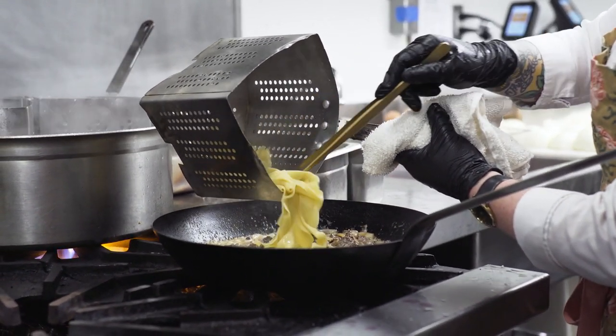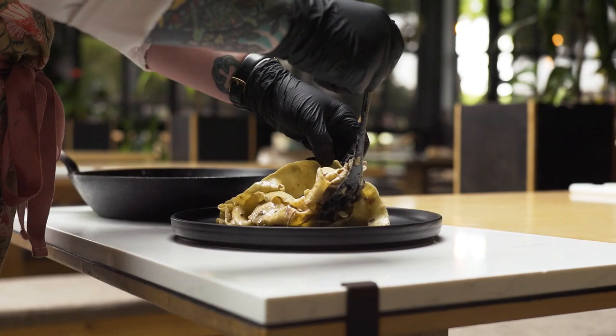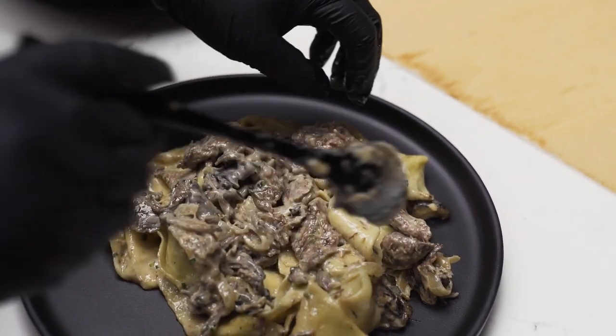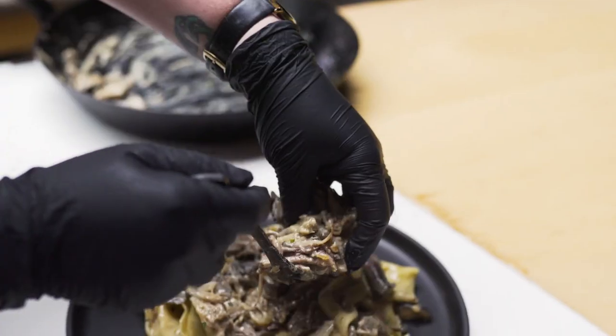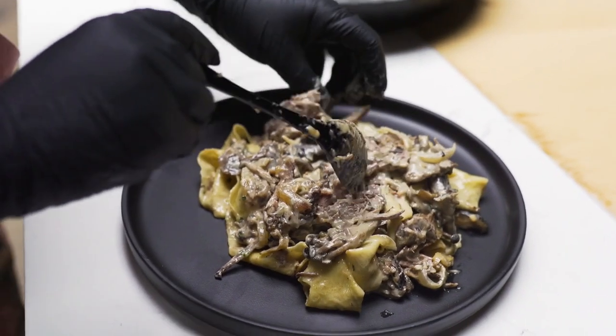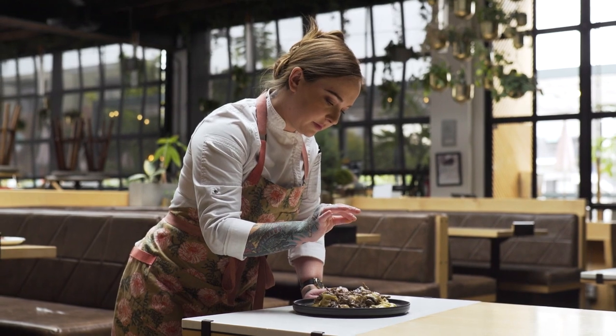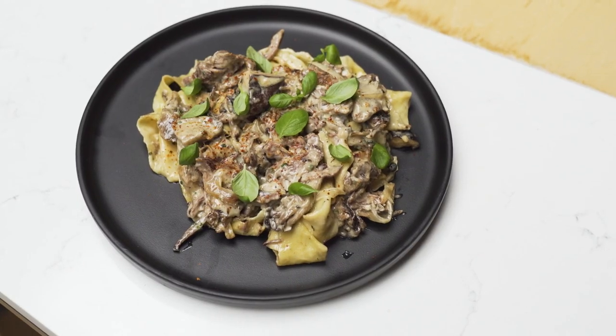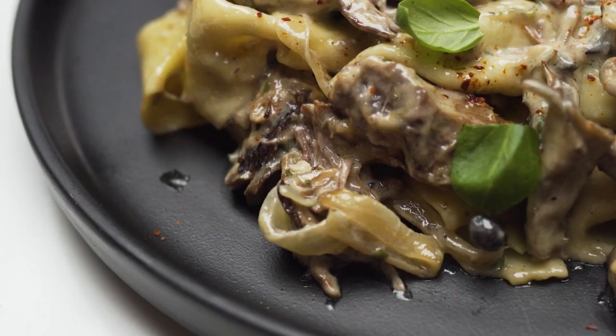Something that really interests me as a chef is constantly learning different types of dishes from all over the world. Lately I've been really into Russian and Polish food and I wanted to make a dish inspired from stroganoff. I finish it with espalette pepper on top in order to have a little bit of a surprise for the guests while they're eating it.